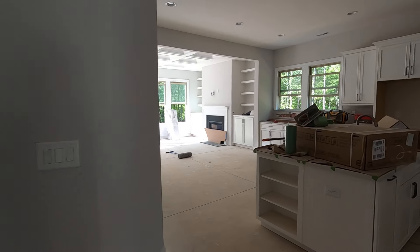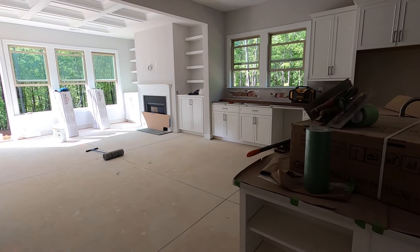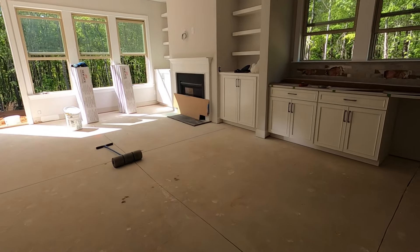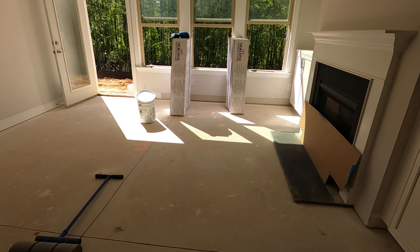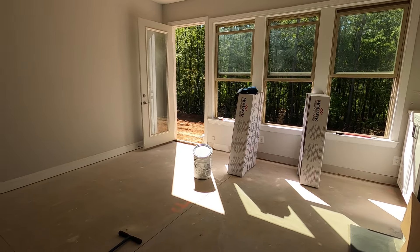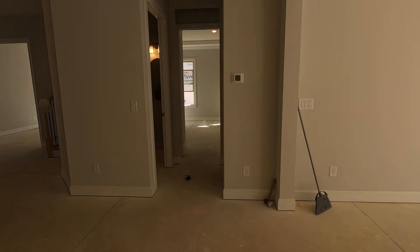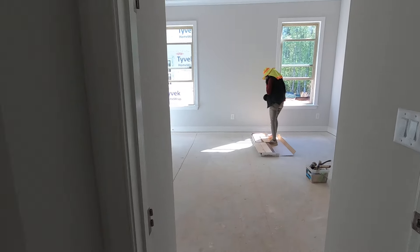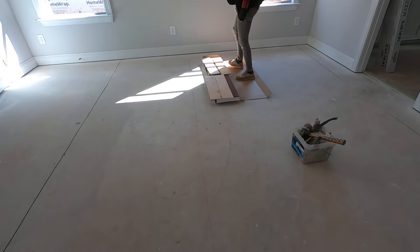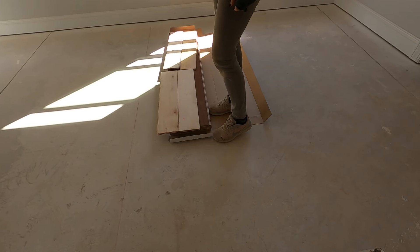The flooring is here — it's in. Craftsmen are marking off spots and places, and there's plenty of flooring stacked up from Mohawk. It's hardwood flooring. And there's another good example of how they're prepping the floor.